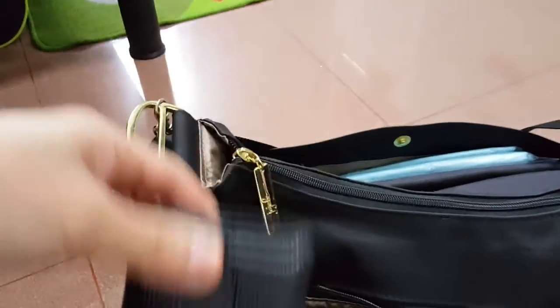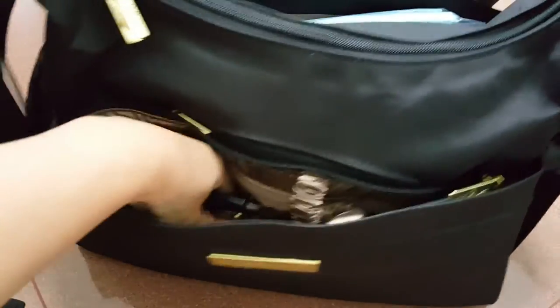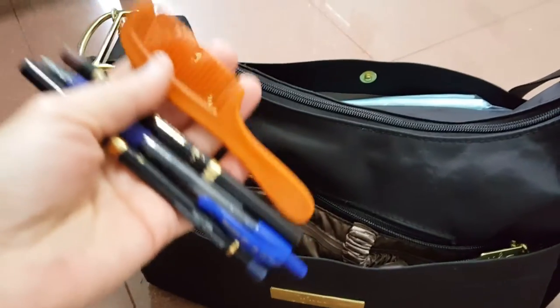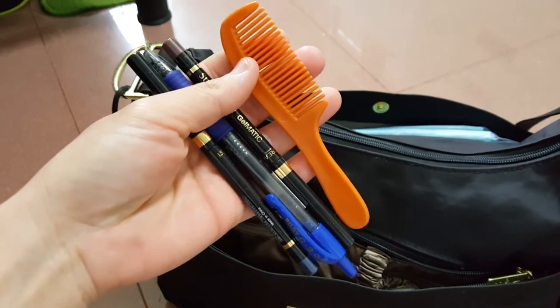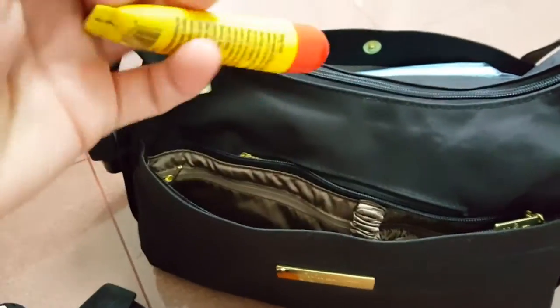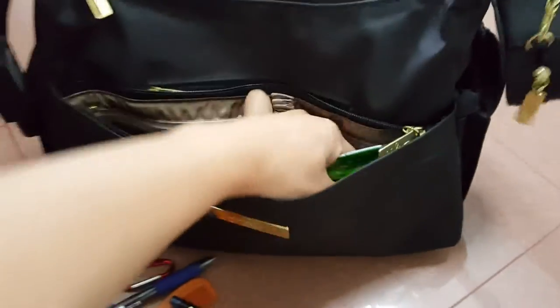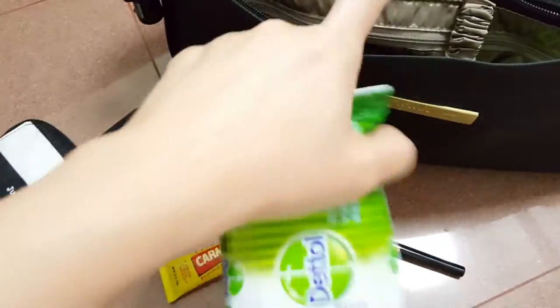This is my purse — I can't get rid of it, I still like that one. I have a comb, eyeliner, pen, carabiner, and lip balm. This one I always ship in from the US. Wet wipes. All those items were in the mesh pocket.